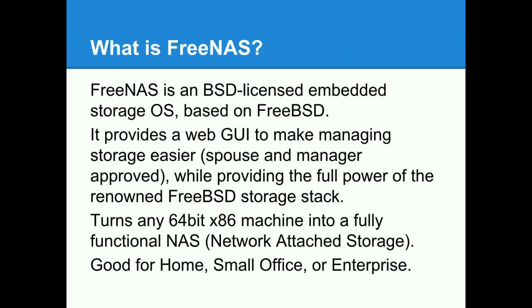FreeNAS is a BSD-licensed embedded storage OS. You download it, put it on a little USB stick, plug it into any old computer, and it turns the drives in that computer into a network-attached storage device. You get a web UI to manage it — it's spouse- and manager-approved. Creating an extra share is just go into the web UI, create a share, click a couple buttons, and it's good to go. It's easy, but still providing the full power of the renowned FreeBSD storage stack — you can drop to a shell and have all the tools of FreeBSD.